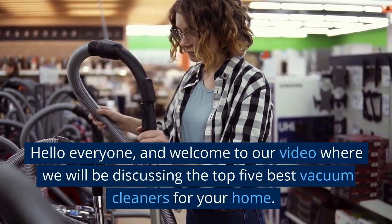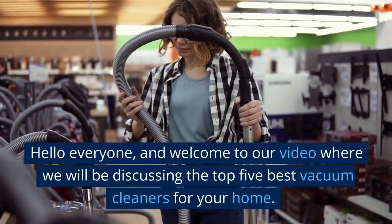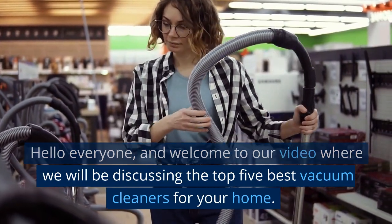Hello everyone, and welcome to our video where we will be discussing the top 5 best vacuum cleaners for your home.